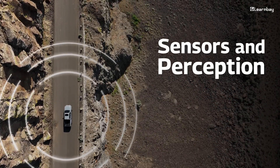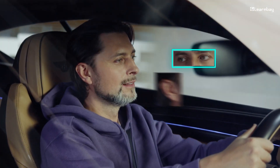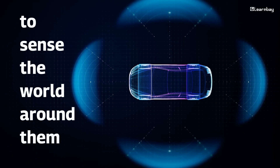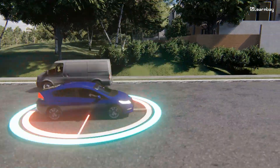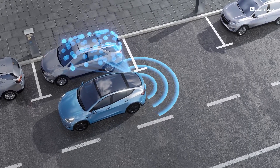Sensors and Perception: How AI sees the road. Imagine you're driving down a busy street. Just like you use your eyes and ears, self-driving cars use sensors like cameras, radar, and lidar to sense the world around them. AI interprets this data to give the car a complete 360-degree view. With computer vision, the car can spot obstacles, read road signs, and avoid accidents safely — just like you would.